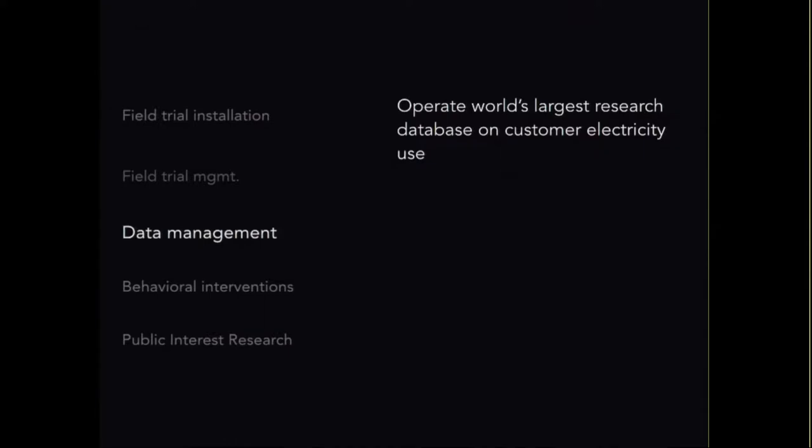We also have a seniors-only complex as a third site, and a fourth in Austin similar to Savita in San Diego — skewed toward younger residents in a new green-built apartment complex. From everything we can tell, we don't operate the world's largest database, but we do operate the world's largest research database — all data is made available for free to the academic research community.